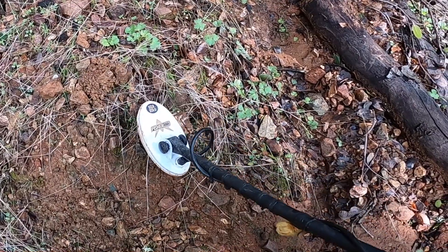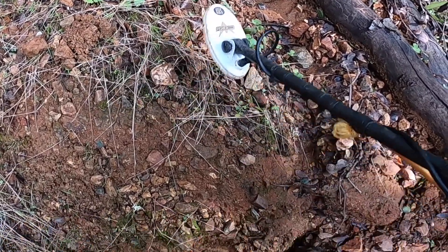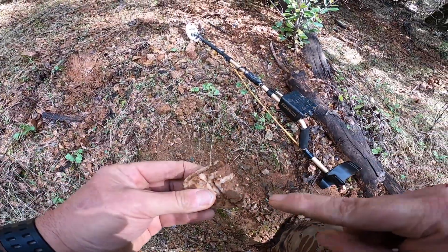I don't know if you can hear that, there's a little interference with the threshold on my machine right there. You can hear that. Let me show you what's in that quartz.